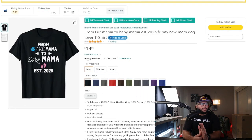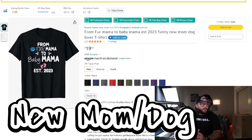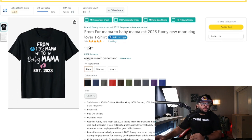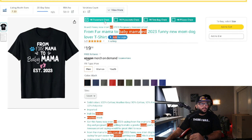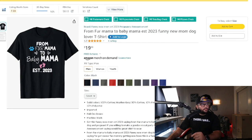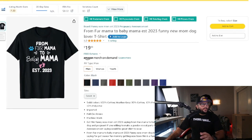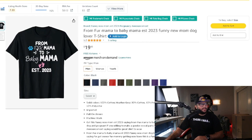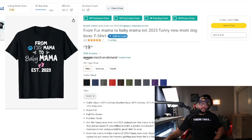The next niche is 'From Fur Mama to Baby Mama, Est. 2023.' From my research, 'baby mama' as two keywords together appears to be trademarked, so you need to be careful. However, there are variations you can work with: from fur mama to mom, grandma, great grandma, or even mixing in dad — from fur dad to baby daddy — there are several ideas to explore here.